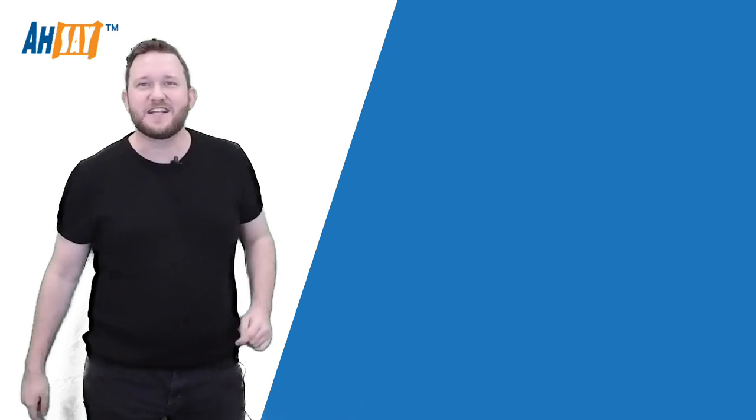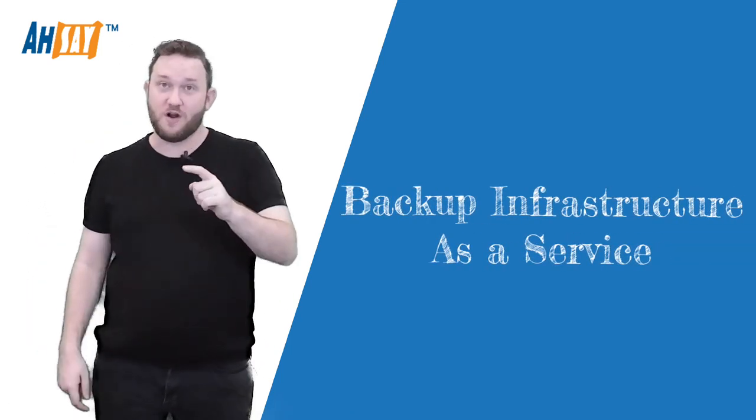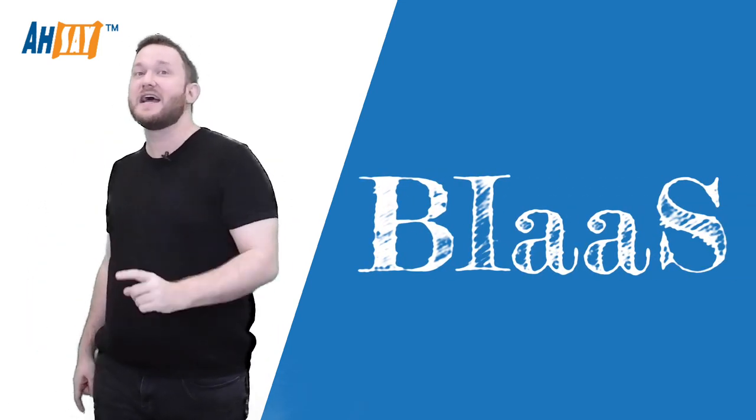Do you want to quickly start earning a generous recurring income by offering a managed backup service, but you don't want to bother setting up and hosting your own central management system? Well, ASE has the solution for you. It's our Backup Infrastructure as a Service, or BIAAS.